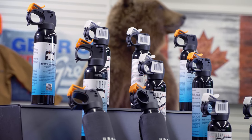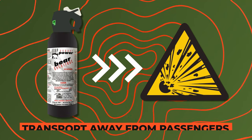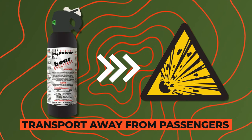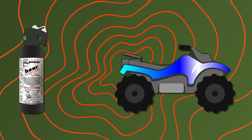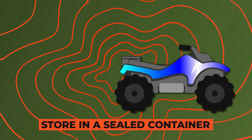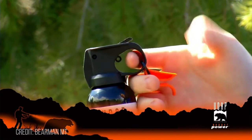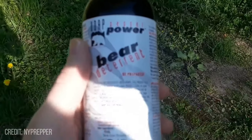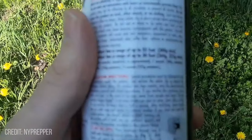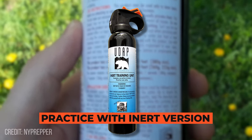Using bear spray safely is more than just knowing how to point and shoot. When handling bear spray, take into consideration that it is explosive and should be transported away from passengers. If you're out on an ATV with bear spray, place it in a container that can be securely stored and sealed. When the deterrent is no longer in use or needed, ensure the safety is secured in place and will not fall out. UDAP also offers an inert version so that you may practice before hitting the trails.